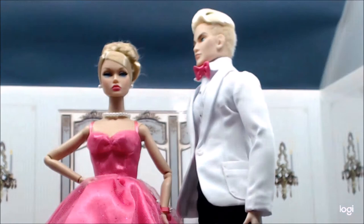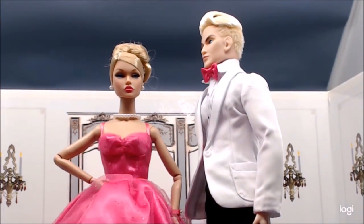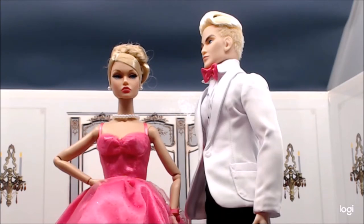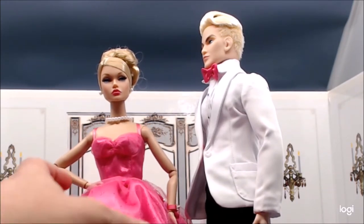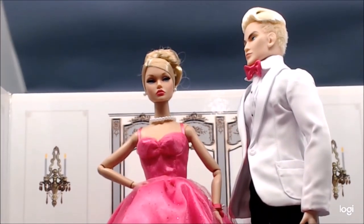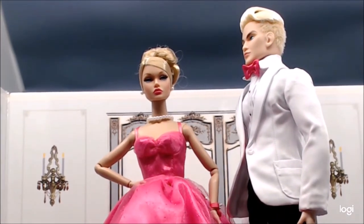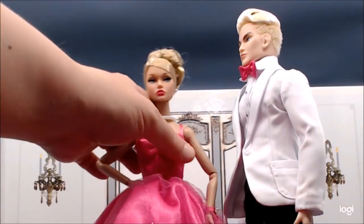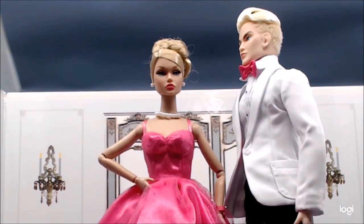Starting with the sweetheart cut of the dress — the tulle overlay has a sparkle to it, though I'm not entirely sure it would be all glitter. The tulle overlay over the skirt and the bodice is completely appropriate and correct to the era. This also reminds me of the Barbie Superstar that is coming out relatively shortly.